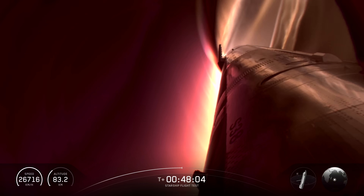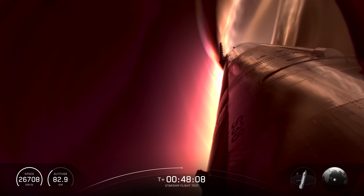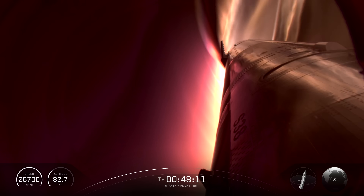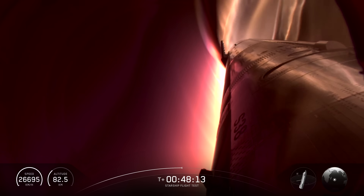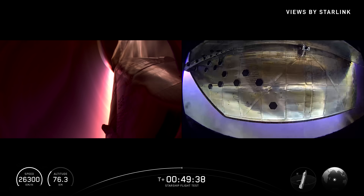We will hear a call out when the ship is transonic and then subsonic. Transonic refers to the period of flight where the velocities of airflow surrounding and flowing past the vehicle are concurrently below — every time we do it, we throw something new at it and the ship makes it through.